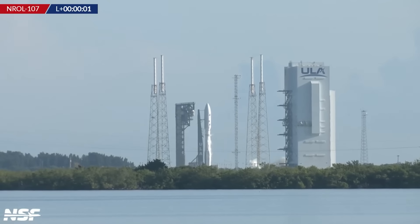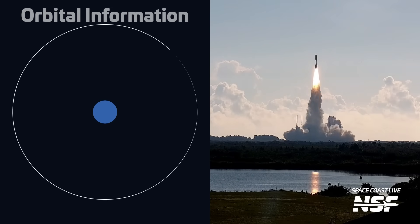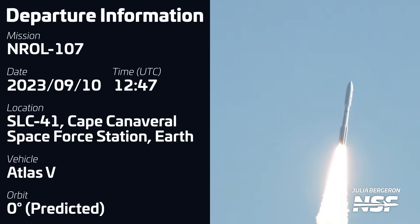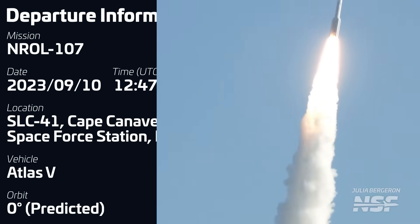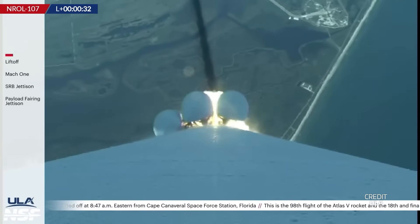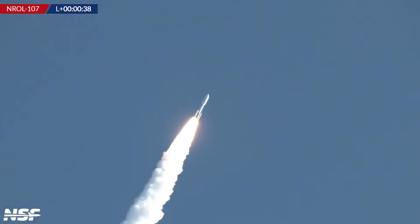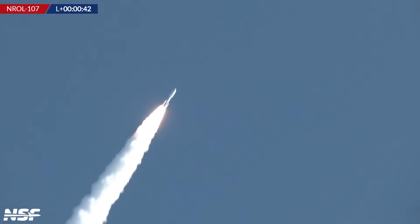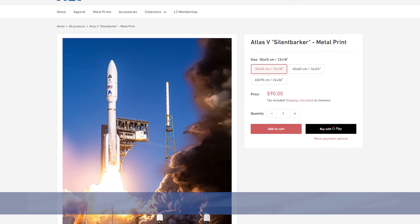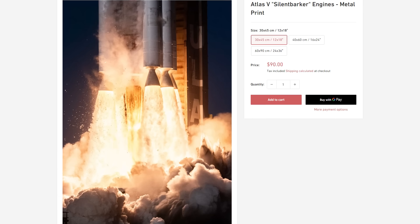A ULA Atlas V rocket lifted off on September 10th at 1247 UTC from Space Launch Complex 41 in Florida, carrying three classified payloads for the National Reconnaissance Office and U.S. Space Force as part of the NROL-107 mission, which is part of the Silent Barker program. These payloads may have been inserted near or above geostationary orbit, with their main job being to serve as watchdogs surveilling the activities of other countries' satellites in the geostationary orbit belt — hence the name Silent Barker. This was the first Atlas V launch from the Cape in 11 months.